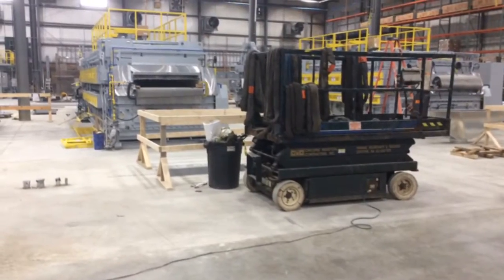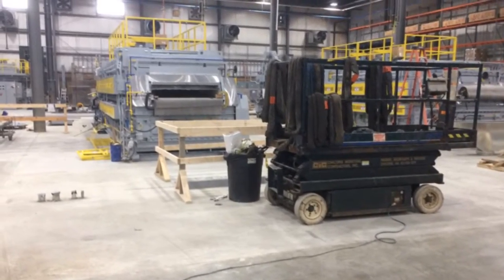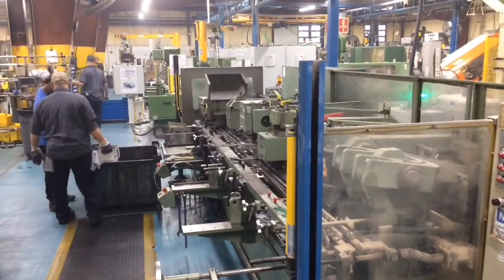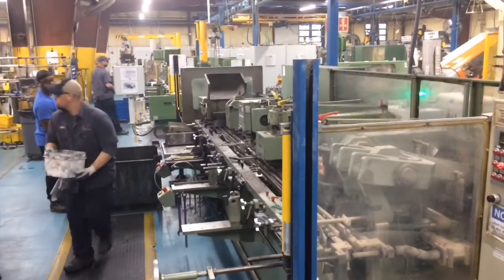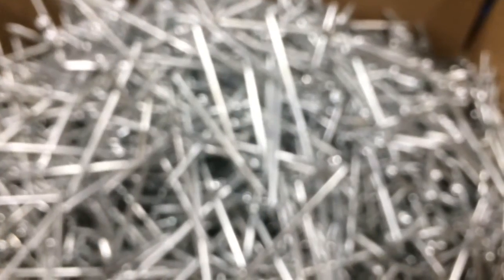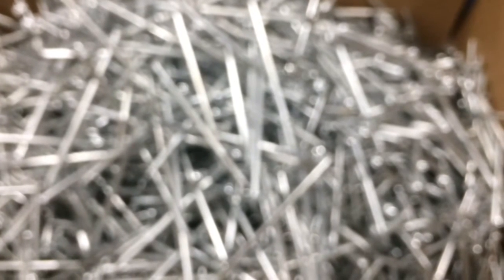Essentially what's going to happen here is the fasteners that are formed in the other side of the factory are going to be delivered to this end of the factory and they're going to be heat treated to be hardened so that they have the appropriate amount of strength to perform their applications — fastening wood to wood or steel to steel. Those are the different recipes that we would run to make OMG's fasteners fit for market.